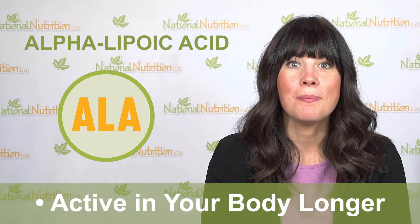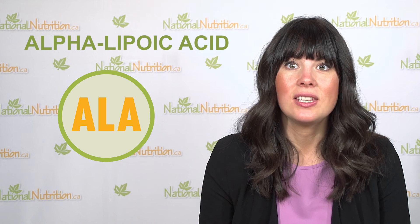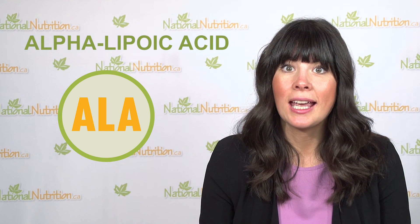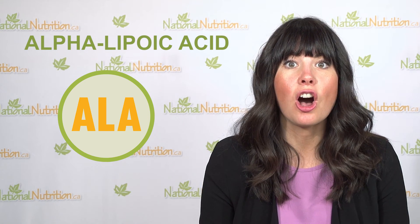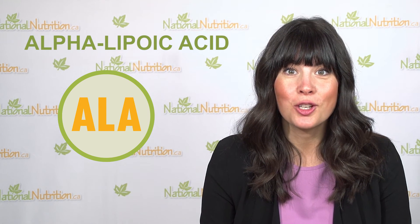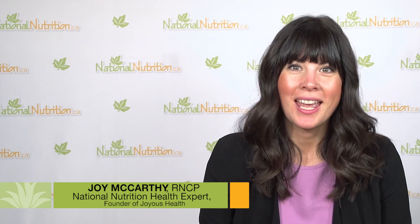Remember, free radicals are everywhere and they damage your cells — this damage causes aging and disease. By taking alpha lipoic acid, you'll be slowing the aging process and protecting all parts of yourself against developing diseases as you age. That's our review of alpha lipoic acid. Check out more of our natural health videos, subscribe, and post any questions you have below. Remember, knowledge is health.